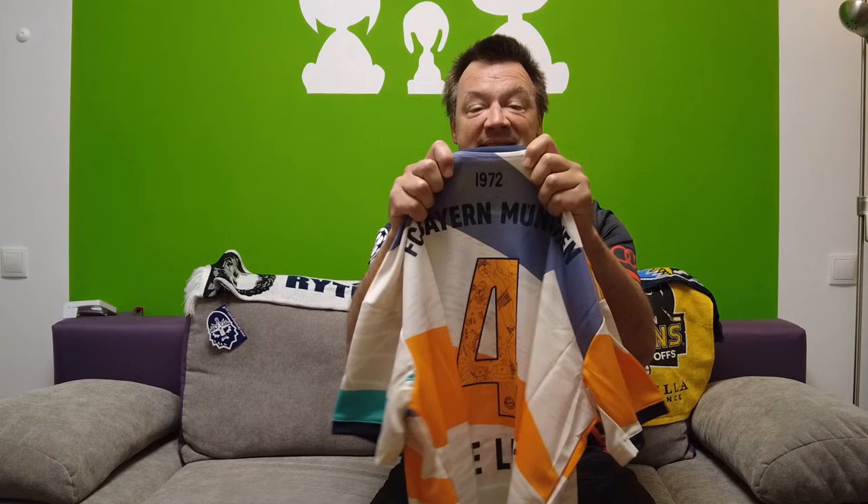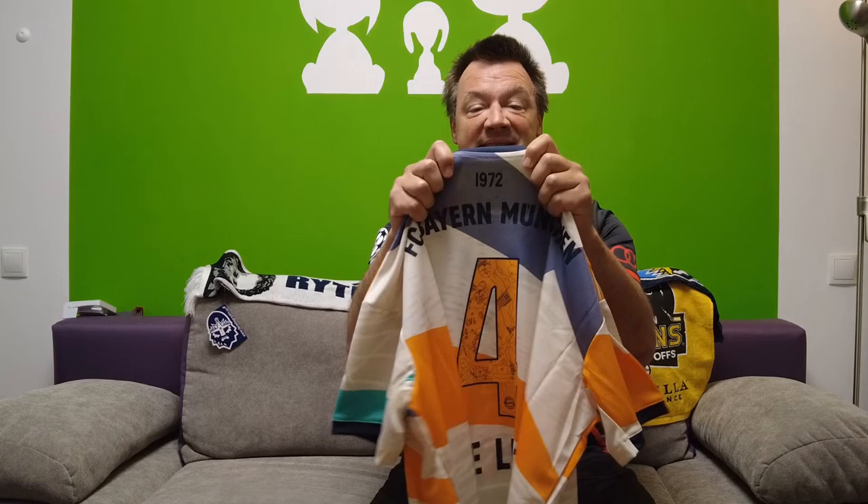I do have the new specialty jersey of FC Bayern Munich — 1972, 50 years of the Olympic Stadium. I went one size up, as the last jersey I ordered in a large was a little tight, although I lost some weight recently. This time I went extra large. And here it is — extra large was a good call. It feels airy and comfortable. Very good.